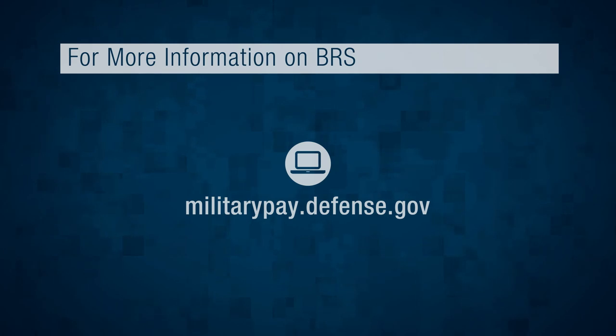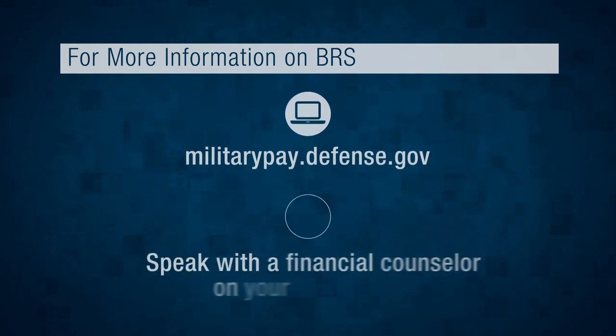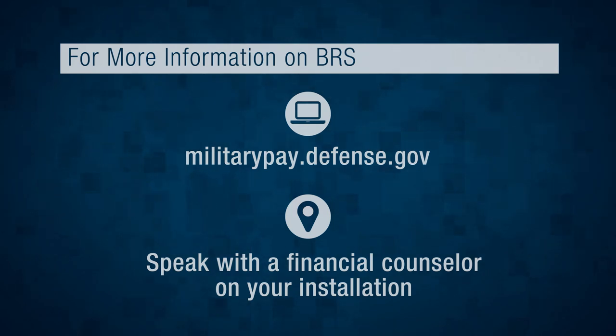So, to recap: the BRS offers TSP contributions, continuation pay, and lump sum payout options not available under the Legacy system. However, the pension available under the BRS is 20% smaller than the Legacy system. What this all means to you will depend on your specific situation. For more information on the details of BRS, please visit militarypay.defense.gov or speak with a financial counselor on your installation.